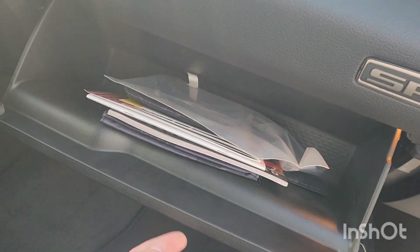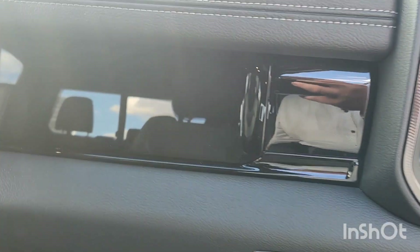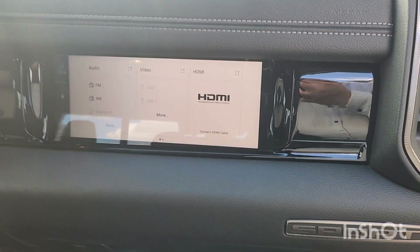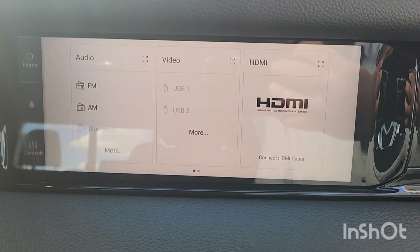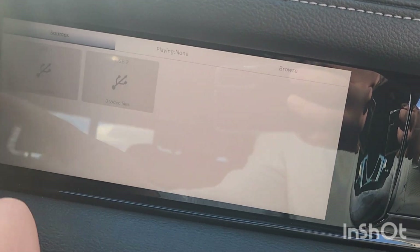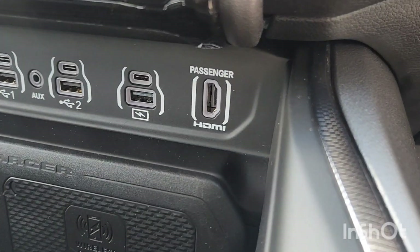You've got your locks, your windows with one-touch control, and you've got a storage area down here with your manual, warranty information, and all your info. Check this out — this is the passenger entertainment system. You just pop on the power button and you've got AM/FM, you can connect Bluetooth, USB, all that stuff.